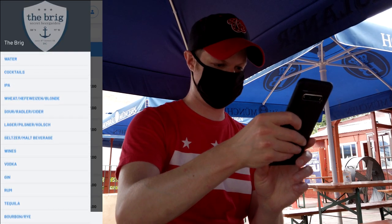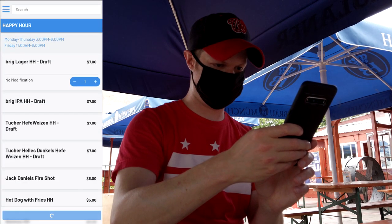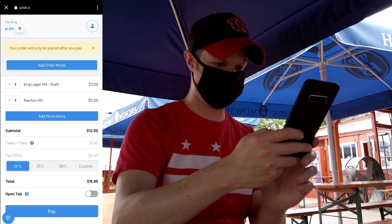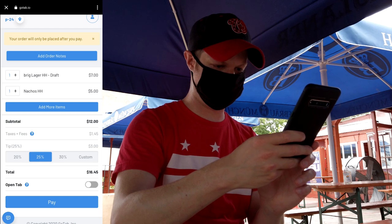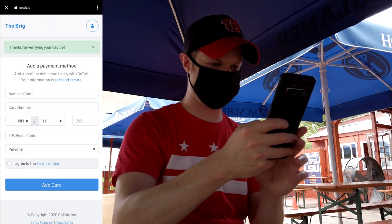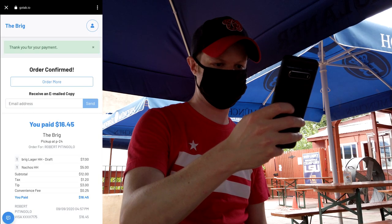I clicked on that and it pulled up the menu, which has a full bar and plenty of options. I went ahead and checked out the happy hour menu since I was there during happy hour. I clicked on the Brig lager draft beer, and the happy hour nachos sounded good too, so I tapped on that to add it to my cart. When I was ready, I tapped on 'review order.' This is the screen where you enter your tip — make sure you tip generously — and tap the blue pay button. You'll have to enter your phone number and use the 'I am not a robot' captcha so they can verify your phone number, and this will text you a verification code.